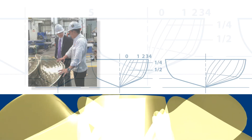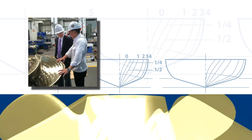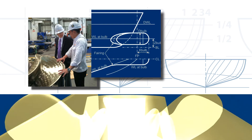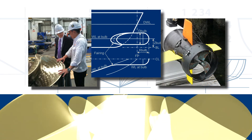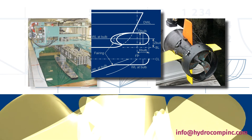HydroComp's consulting services provide a cost-effective option for delivering practical solutions to your complex problems. Maybe it's a study for a specific marine technology, predictions of flow around an unusual ROV hull form, or selection of a water jet for a unique application.